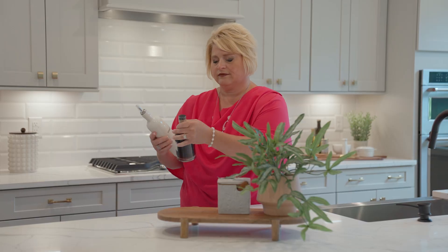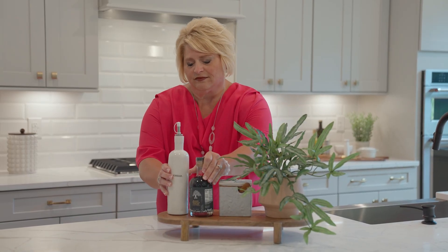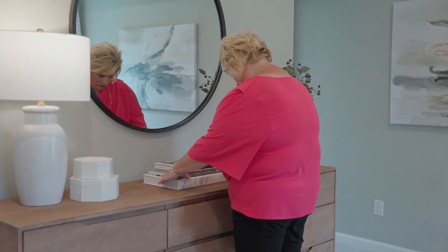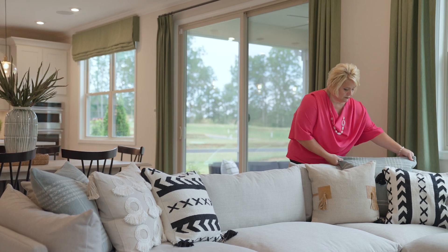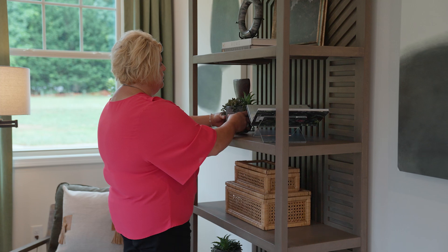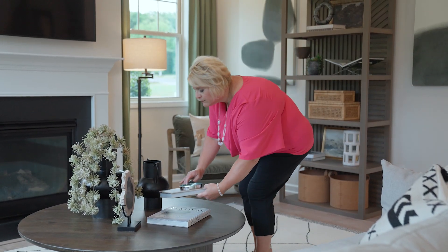Step two, let me get your home looking its very best. From painters to handyman, cleaners to pool companies, I have all the resources you need to get your home looking like the gem that it is. If you're still living in your home, we can use what you have — I'll bring in props and decor to showcase the features of your home and make them really stand out.